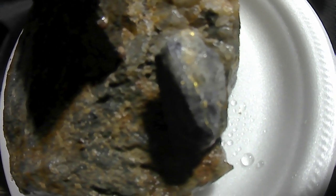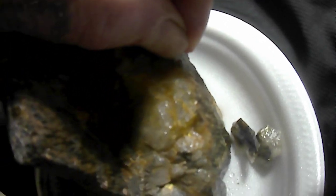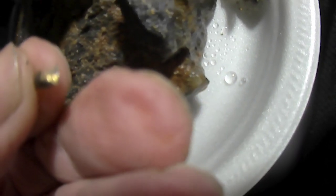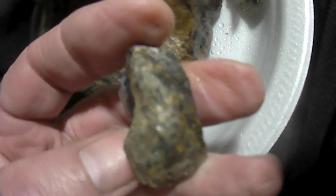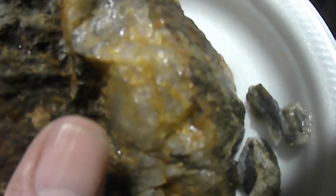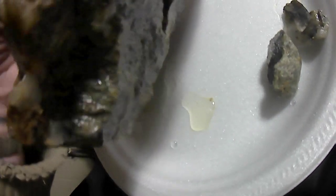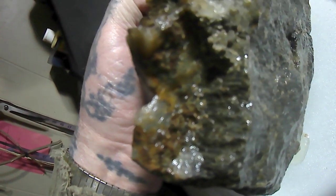Yeah, that's definitely going in my collection. Let's see if I can knock this stuff off — it breaks right off. There's gold all around that edge in the quartz. There's a little piece here and there, and that's black too — that rusty little quartz. There's some gold down in that little trench as well.